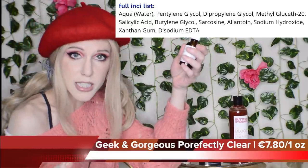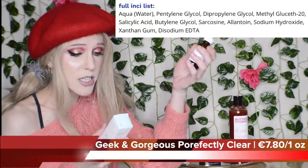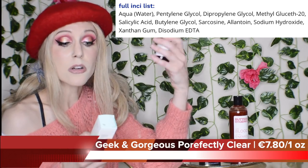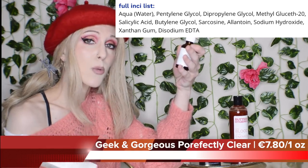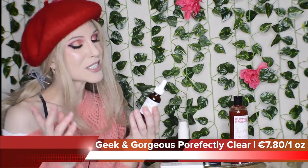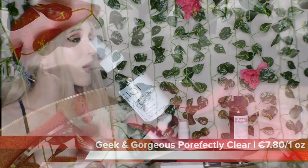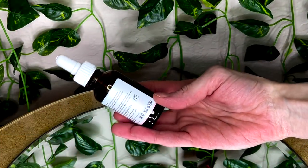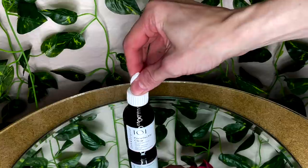We have a few interesting ingredients added here — Sarcosine and Allantoin, both of which are excellent for moisturizing the skin. Sarcosine may even help with penetration of that 2% salicylic. Geek and Gorgeous had gifted me this a while ago. I'm not gonna lie, it was hard to keep my mouth shut about this one because it is something that I have needed — I've talked about this for years.